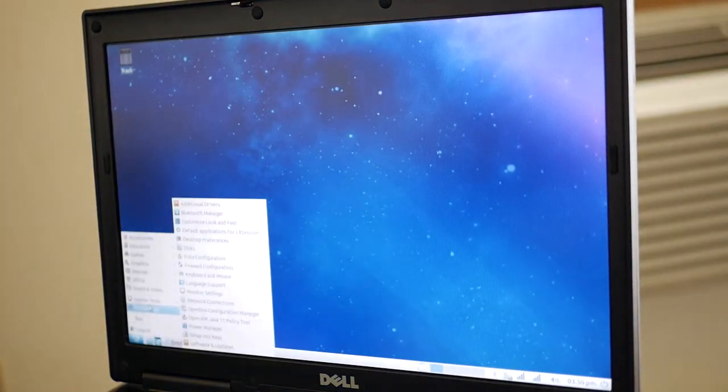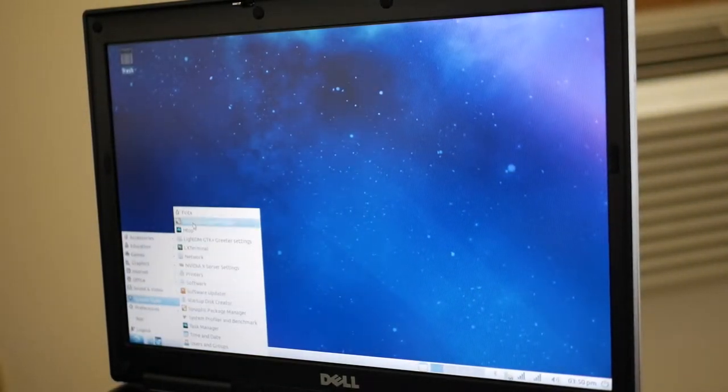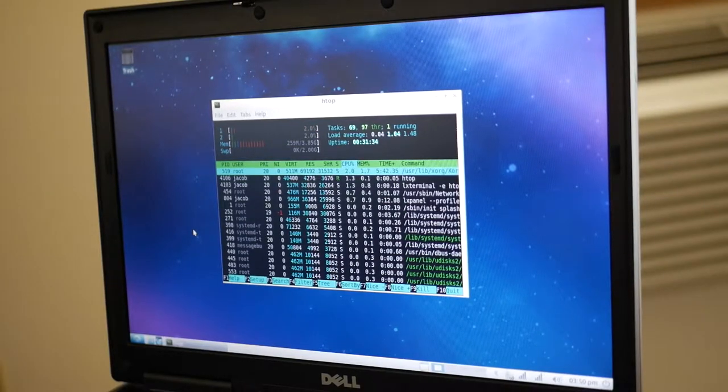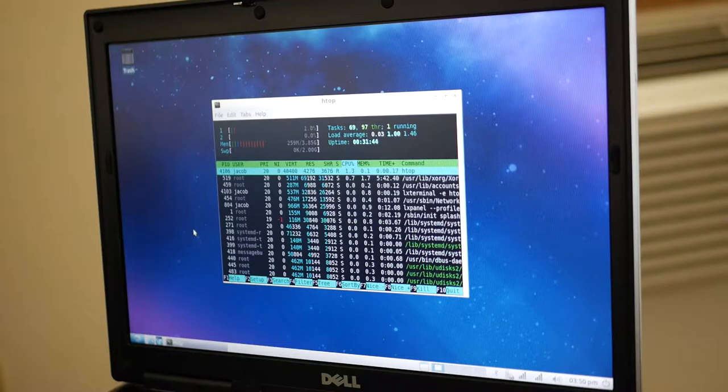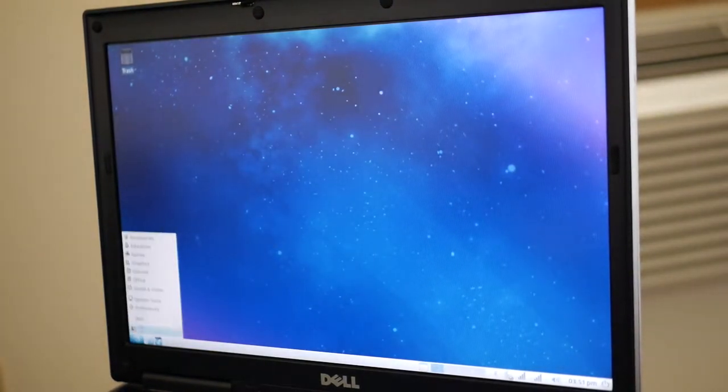Sitting idle on the desktop, we're at about 0.7 to 2 percent CPU usage as it fluctuates, and we're using 259 megabytes of RAM — about a quarter of a gig. We're really not running very high-end at all, which is nice. It should run pretty smoothly, so let's open up AbiWord and get into it.